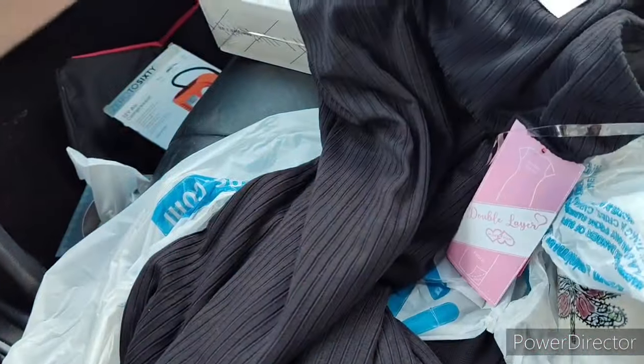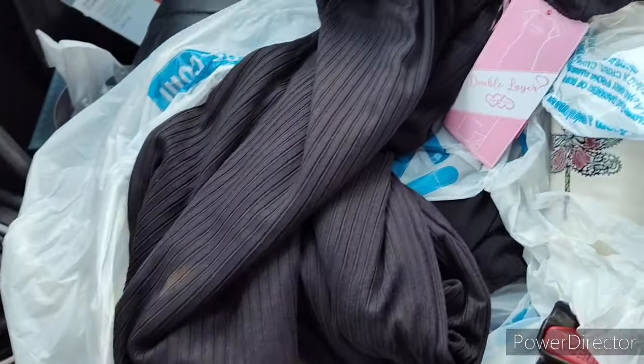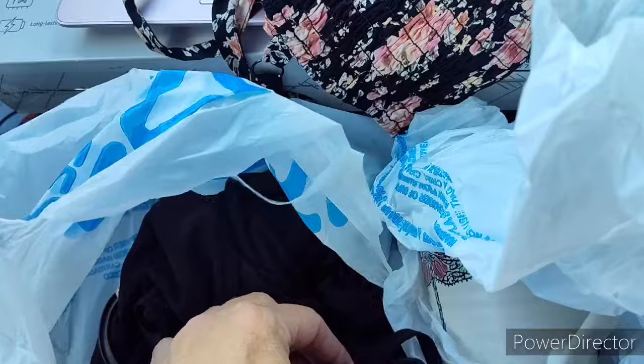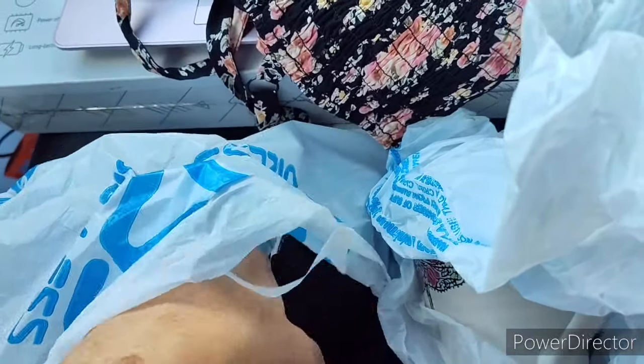I sent pictures to Dave and he said yes, yes, yes. It's super tight but it's also short. This one he said hell yes. I'm not showing you all the undies that go with it.